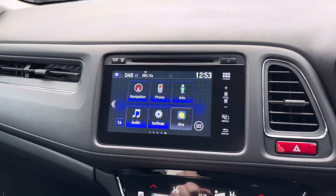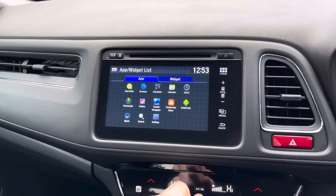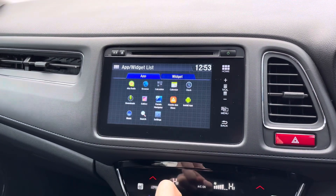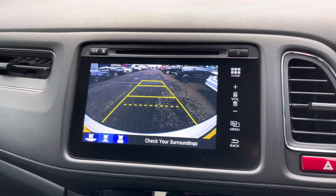In the information menu you can access your trip computer as well as your trip history. In settings you've got access to all different system and vehicle settings. The vehicle also comes with applications and widgets which you can use to customise your home screen, and you can download applications through the Honda App Center.